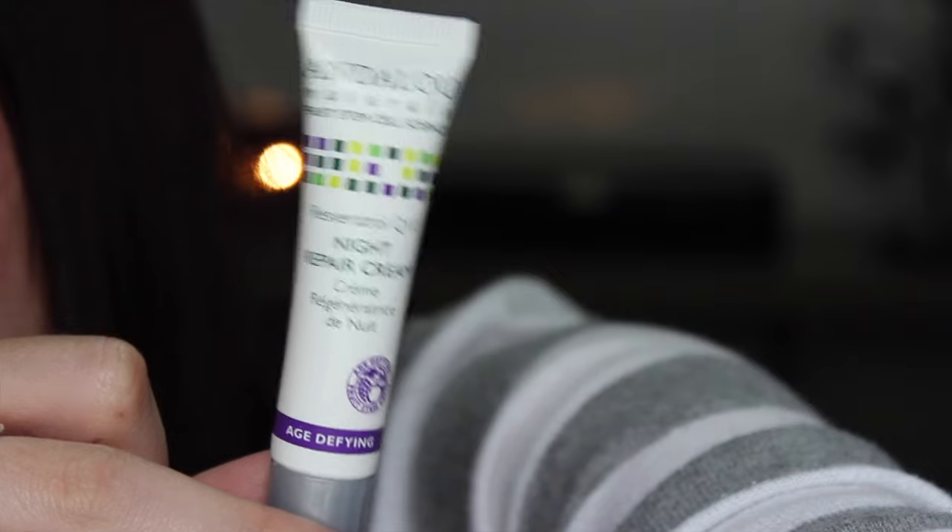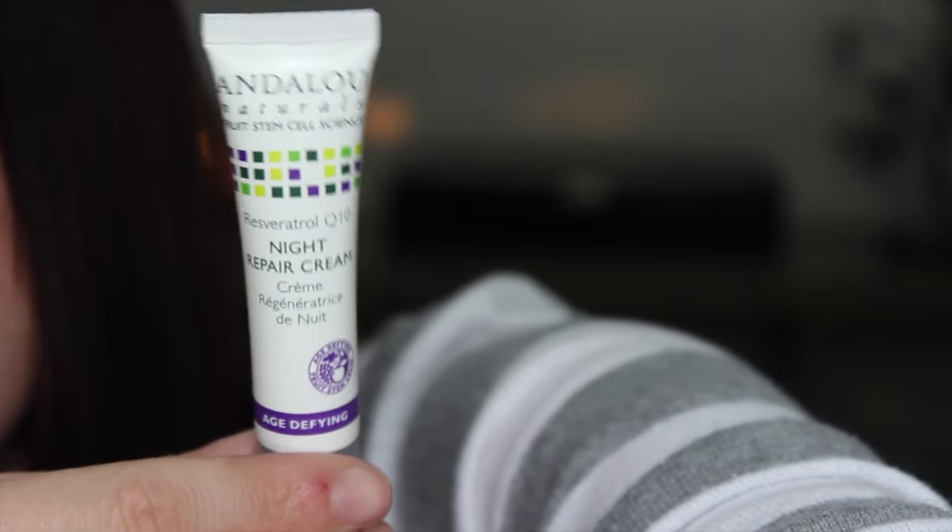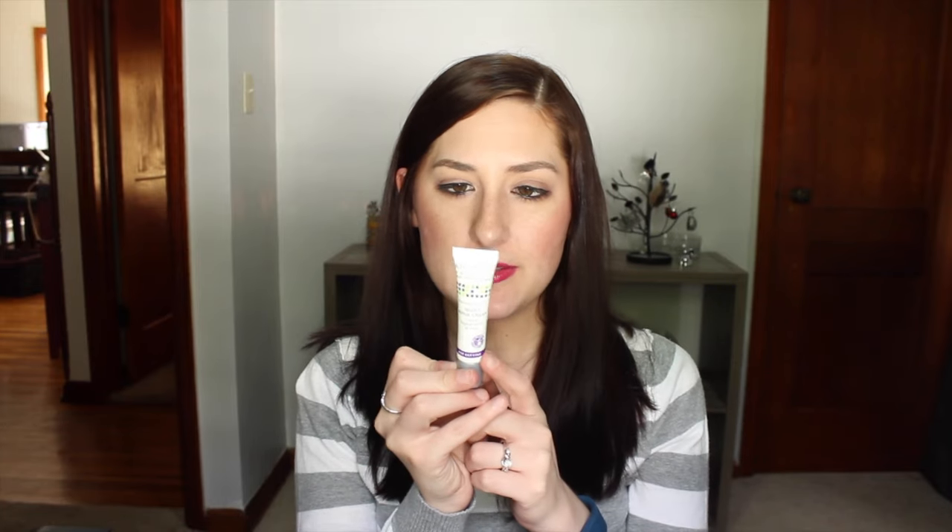The last thing in the box is the Andalou Naturals Resveratrol Q10 Night Repair Cream — age-defying for dry to very dry skin. It's supposed to stimulate circulation, slow cellular damage, and speed healthy cell renewal for improved dermal texture, diminishing fine lines and wrinkles overnight. It seems really small but you use it nightly. That's everything in my Target Beauty Box — a lot of the skincare is really great. If you've tried any of these products or have suggestions, let me know in the comments!